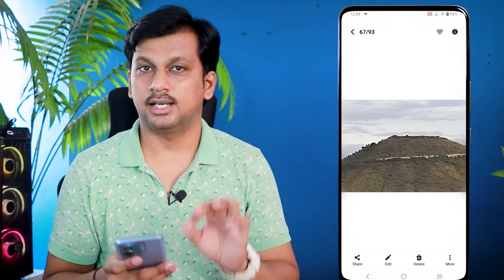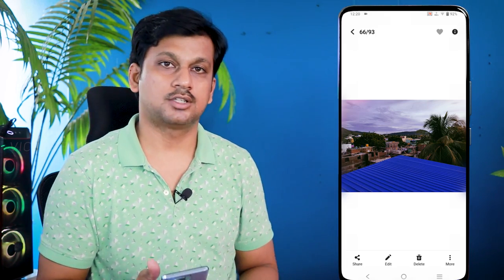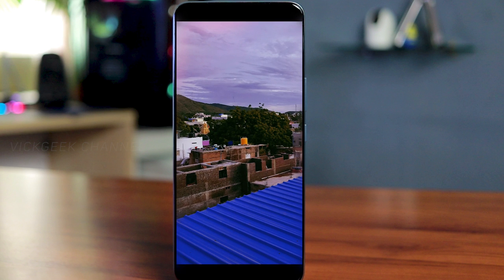At 2x zoom, sharpness starts to decline — the camera struggles to maintain detail. At 10x digital zoom, the image is completely unusable with no detail at all. The ultra-wide camera at different perspectives retains detail well when you zoom in. There is one significant issue with the camera — possibly a software algorithm problem — where color fringing appears at the corners of images. If it's a software issue, it could potentially be fixed via an update.